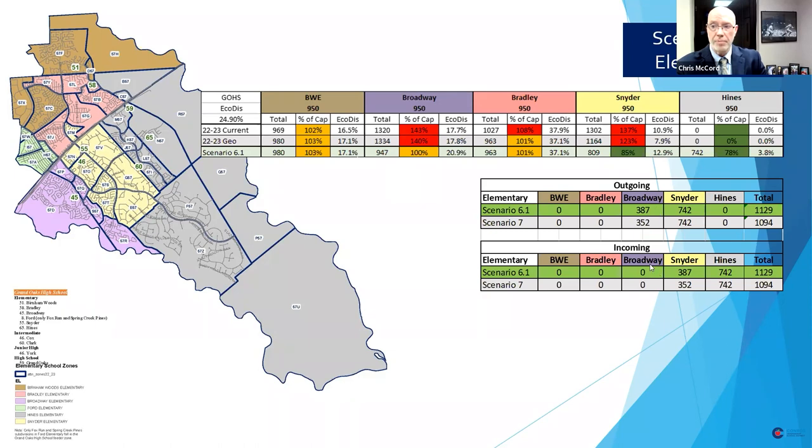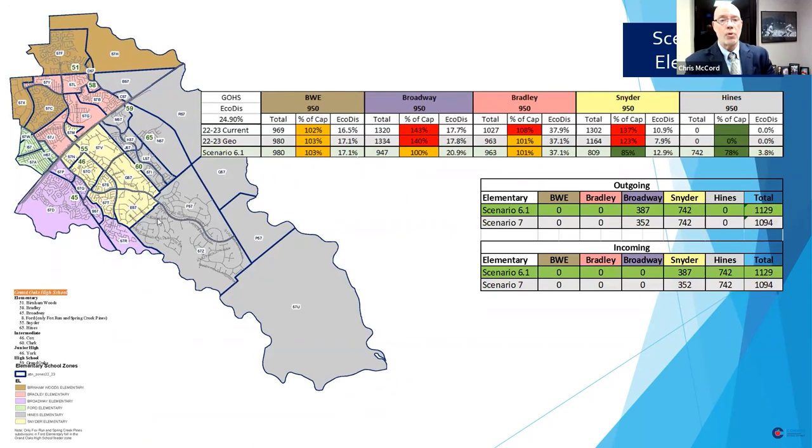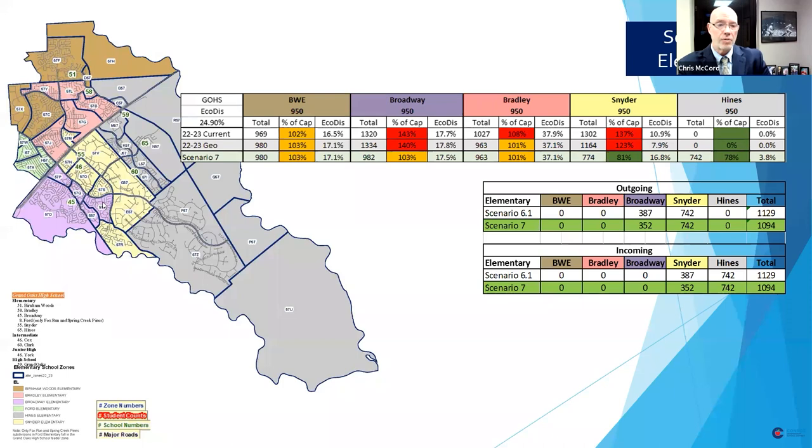This shows the outgoing and incoming numbers from Broadway, Snyder, and Hines. I'd draw special attention to Allegro at Harmony, which is area section 57T, and the Villages at Harmony, 57R. The two areas that differ between 6.1 and 7.0 are these two neighborhoods. Allegro has 209 students that live there, and the Villages at Harmony has 174 kids. In scenario 6.1, Allegro would go to Snyder and the Villages at Harmony would go to Broadway. In scenario 7.0, Allegro would go to Broadway and the Villages at Harmony would go to Snyder. That is the basic difference between 6.1 and 7.0.